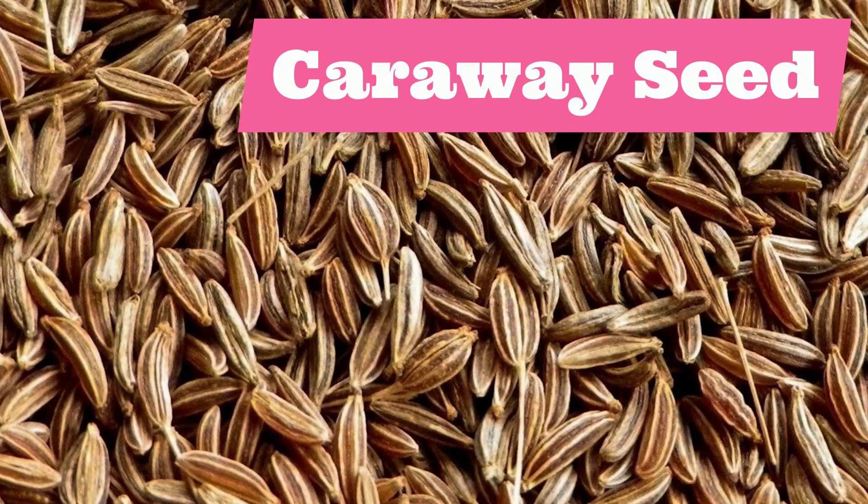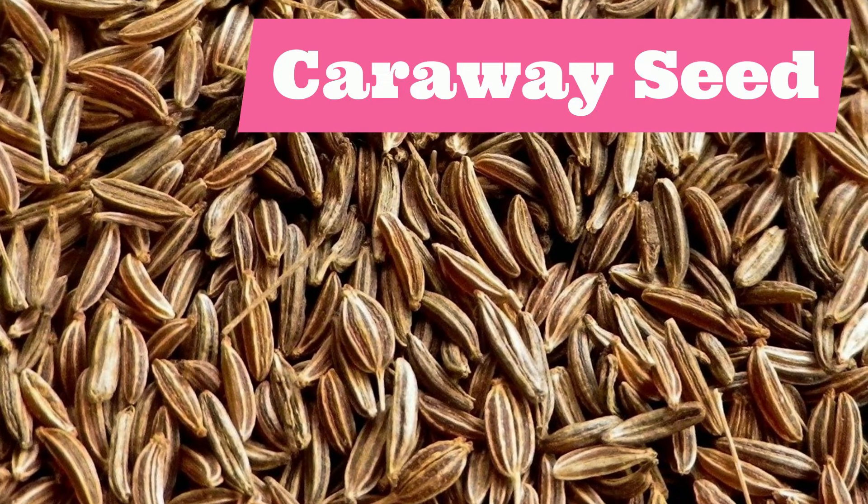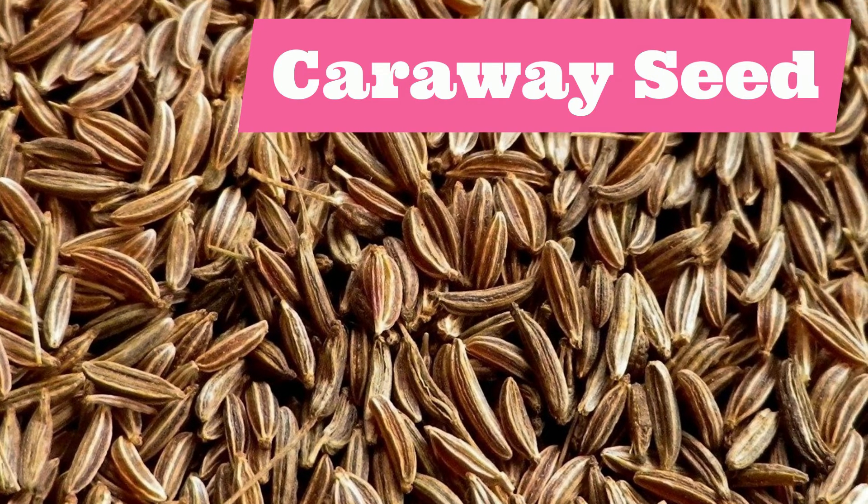Let's move on to caraway seed. Caraway seed. Repeat after me: caraway seed.